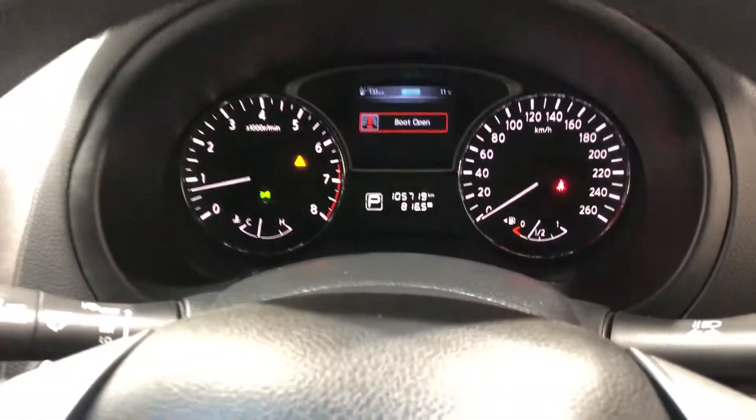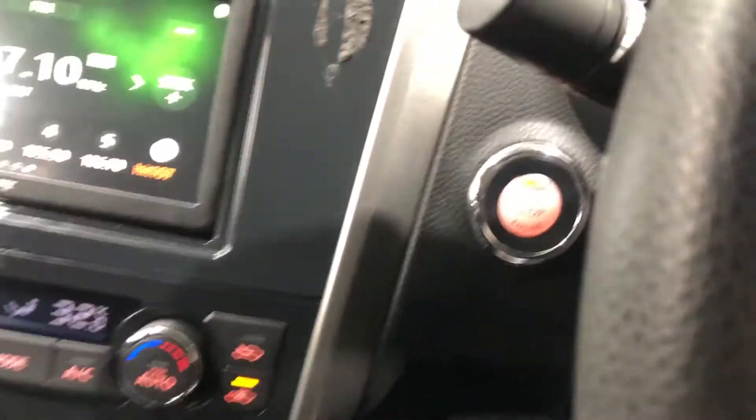This car has travelled a total of 105,000km on the clock. It is also a push-button start, and it comes with a set of keys and a full set of books.